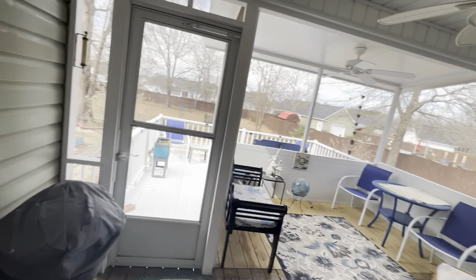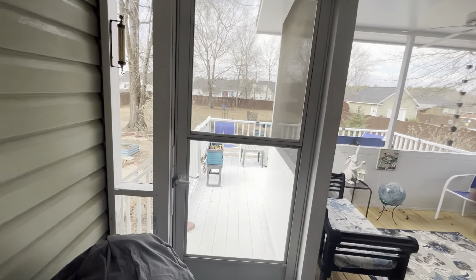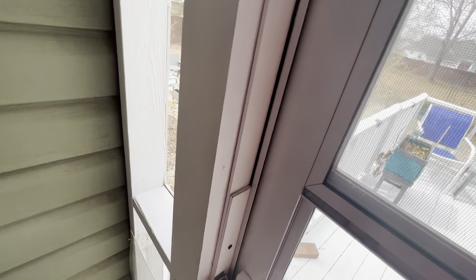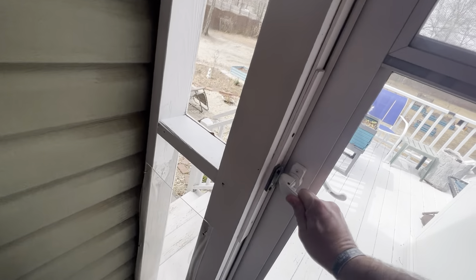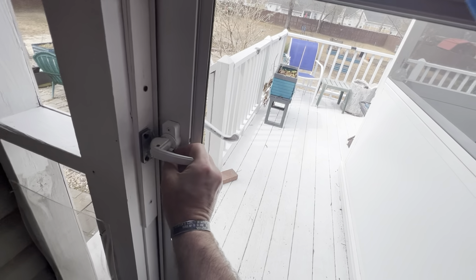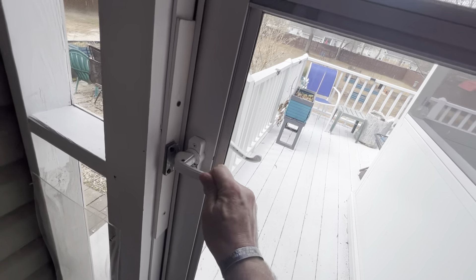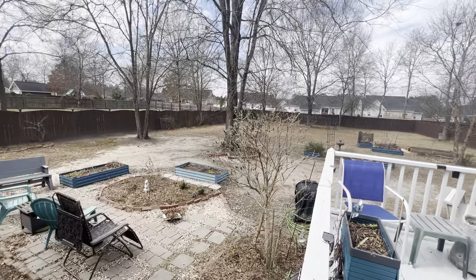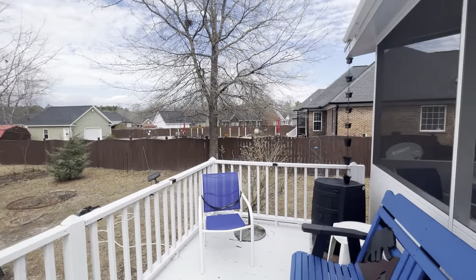All right, nice little screened-in porch out here, and a regular porch for you to put your grill. So, you do have a very, very big fenced-in yard.